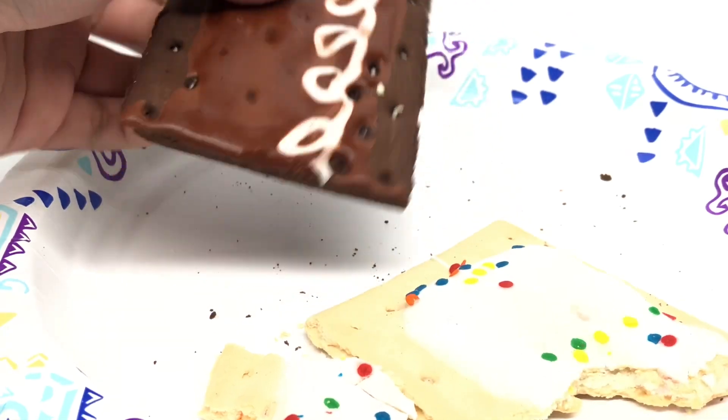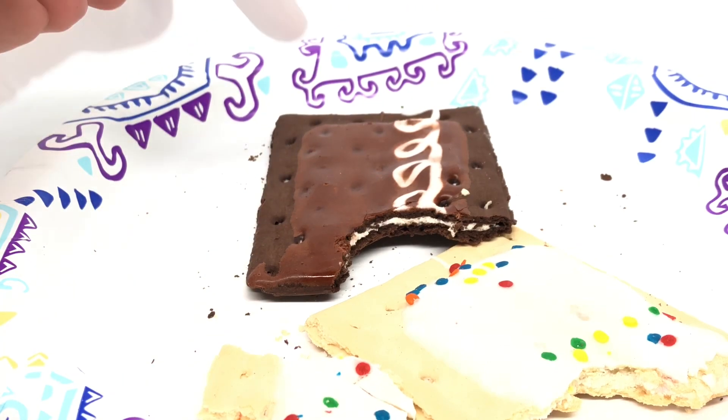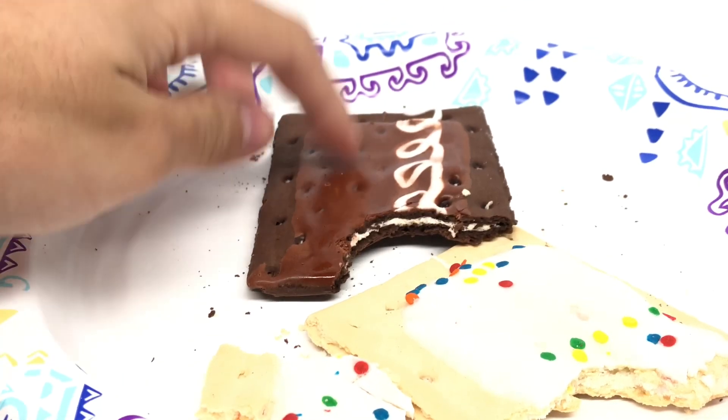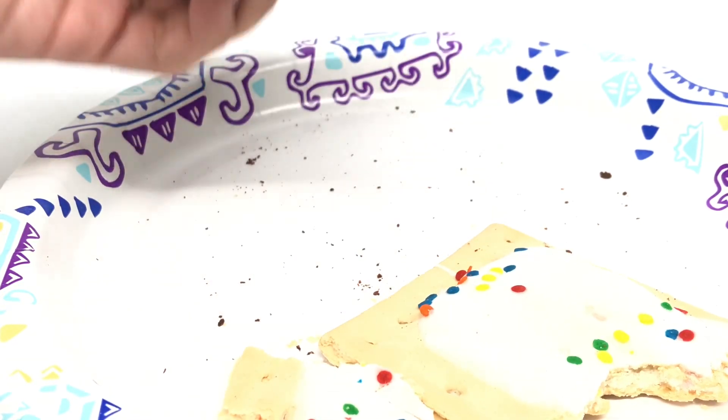This one, though, I'm really curious about because I've never had it. That one tastes like the cookies and cream one. Again, not very special. I was hoping for something more unique. Not bad by any means, but just not anything too unique.